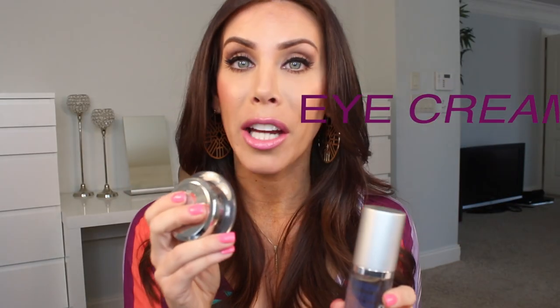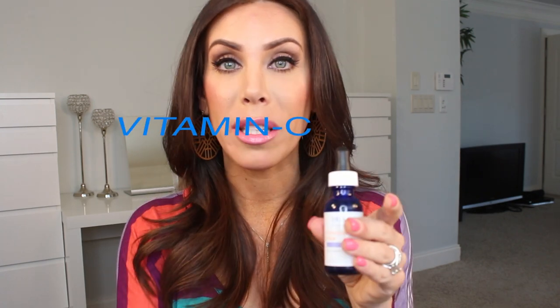That was all my daytime stuff. It looks like a lot because I showed different options I switch up, but really I just cleanse, tone, apply a serum, apply eye cream, apply vitamin C, then sunscreen — that's not too much. For nighttime, I do the same thing: same cleanser, same toner, and then one of those same three serums. I sometimes use the same one morning and night, or I'll pick a different one. I also use the same eye cream at night.